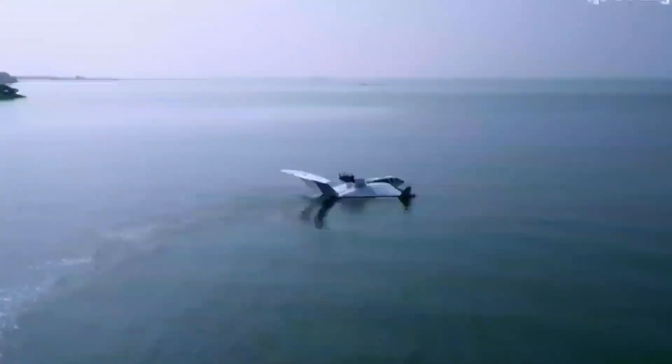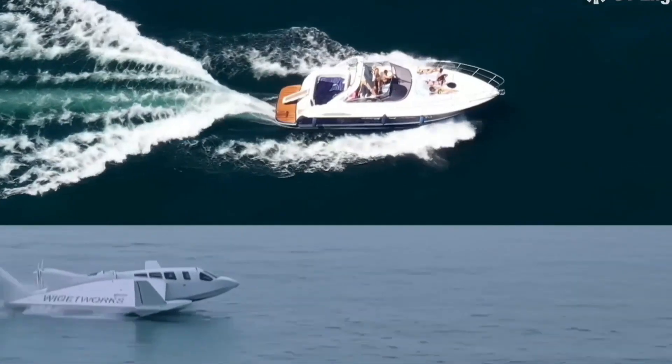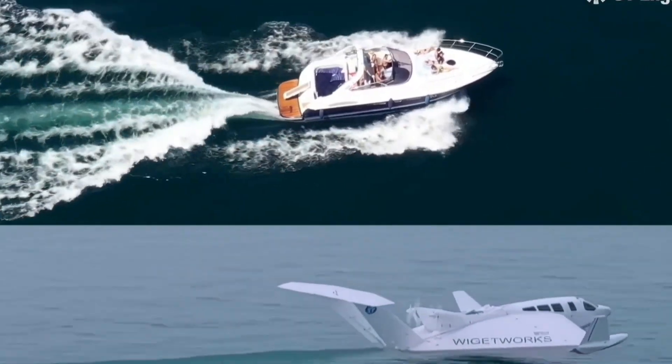The Airfish can be used for a variety of purposes, including passenger transport, cargo transportation, search and rescue, and military applications.